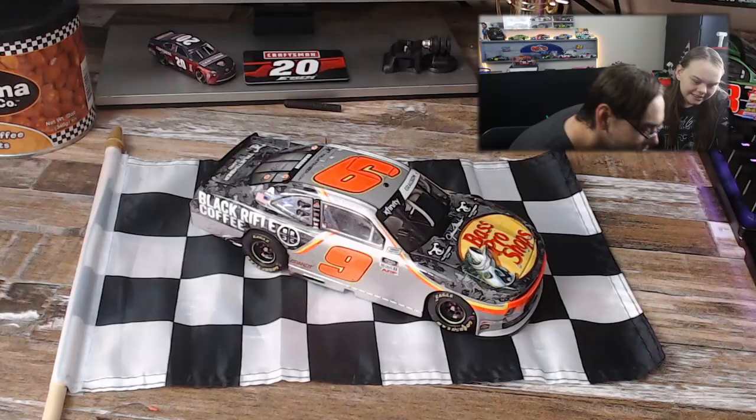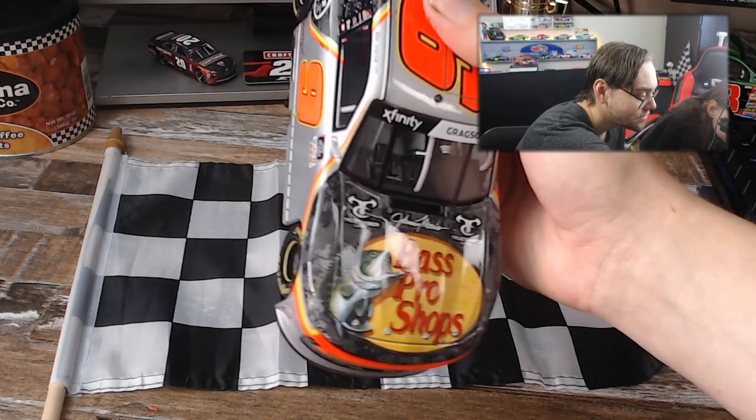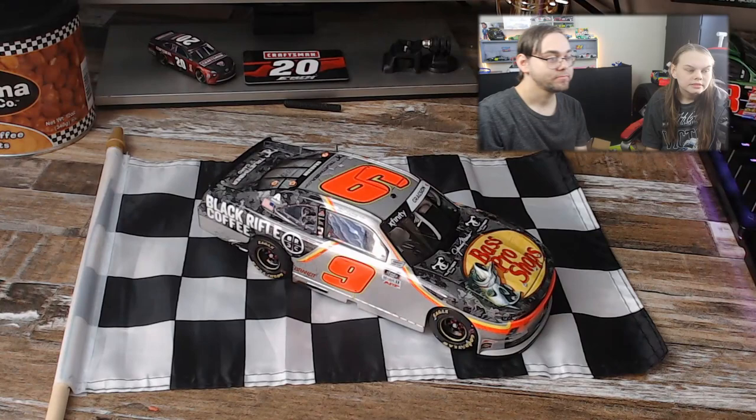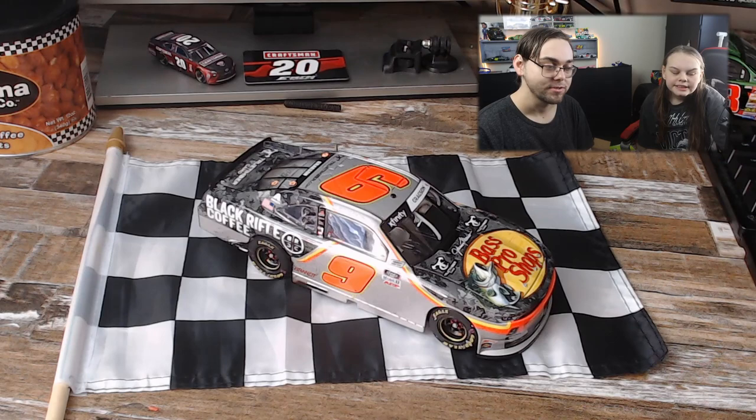The camo — I'm not quite sure what kind of design it is, it's really different, but it's really unique. A lot of camo paint schemes just don't do it right, but this one does. I really wish they had a little action figure of Noah so you could put it on the hood. It'd be cool if they included a little trophy — like what the trophy looks like — especially for iconic wins like the Daytona 500, you get that iconic trophy.